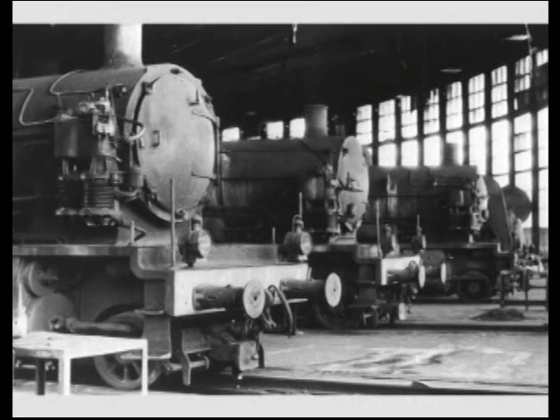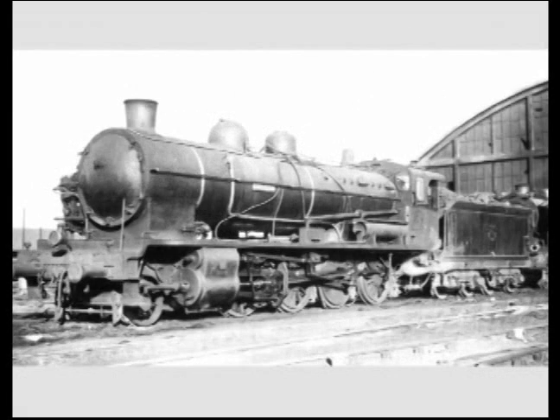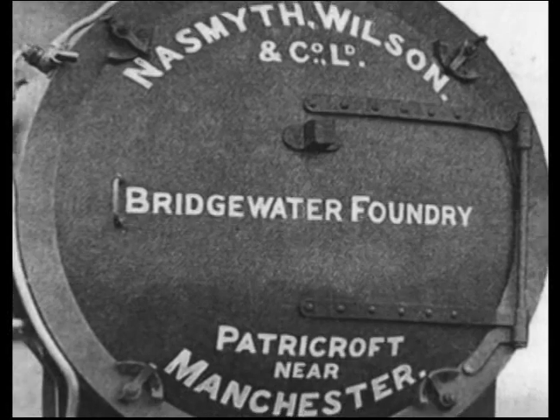A first batch of 70 machines built by SACM at Belfort, by Schneider at Le Creusot, and by Fives-Lille was delivered in 1913. But the declaration of war in 1914 mobilized French industry for the war effort, and the State turned to English industry. Nasmyths Wilson in Manchester and North British in Glasgow and Hyde Park thus shipped 200 machines by boat to French ports.